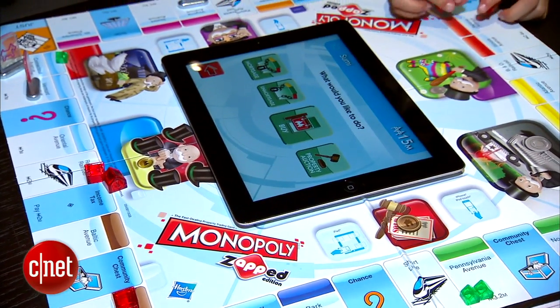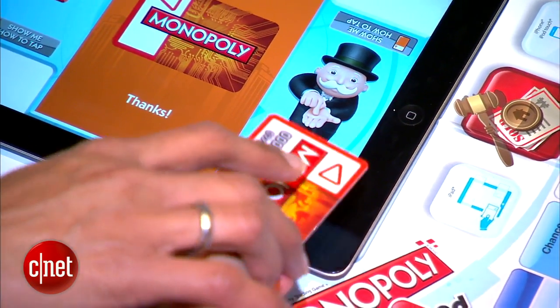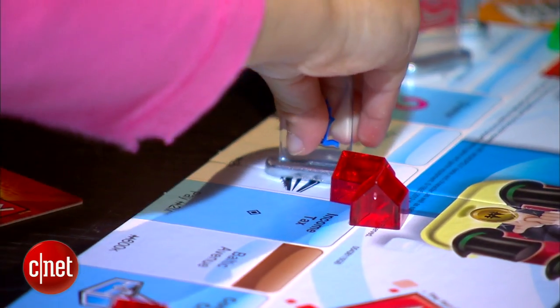A classic board game has gotten a digital makeover with Monopoly Zapped. Gone is all the paper money — players now use banking cards and an iPad to buy houses and hotels as they make their way towards Boardwalk.